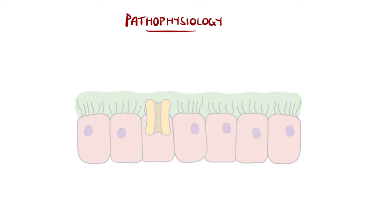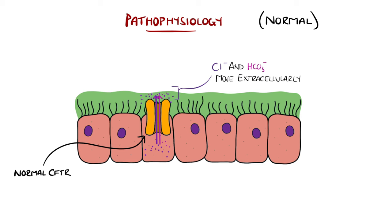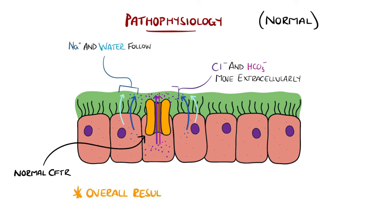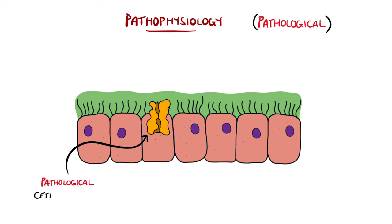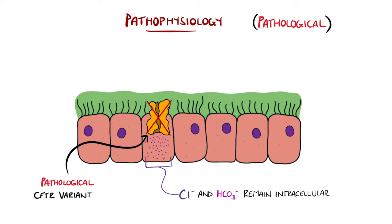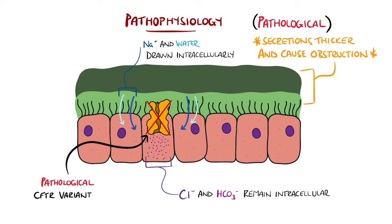Normally, the CFTR channel helps move chloride and bicarbonate out of the cell, causing sodium to remain outside and overall causing water to move out of the cells, forming normal secretions. The overall result of the variance in the gene, however, is decreased secretion of chloride out of the cells, and consequently increased resorption of sodium into the cellular space, which means more water tends to remain in the cell. This translates to thicker mucus on epithelial surfaces and more viscous secretions from exocrine glands, which generally predisposes them to becoming obstructed, leading to pathology.